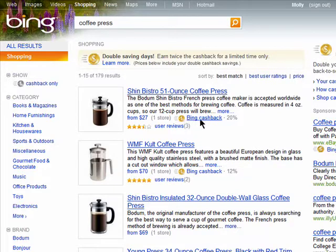Along with the products, you'll see mentions of Bing Cashback. I'll cover that in Episode 4 in this series, so stay tuned.